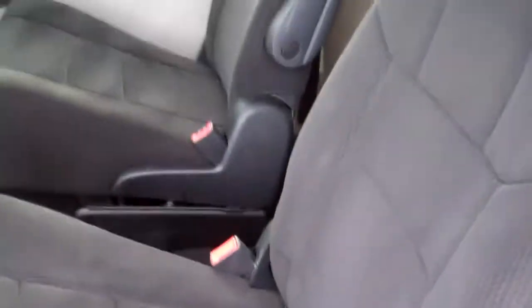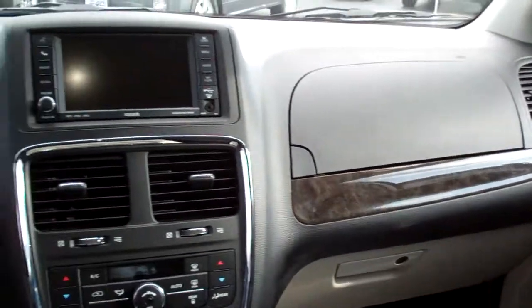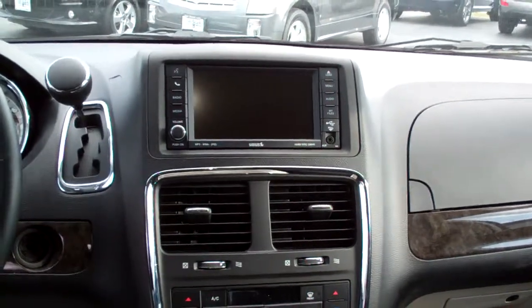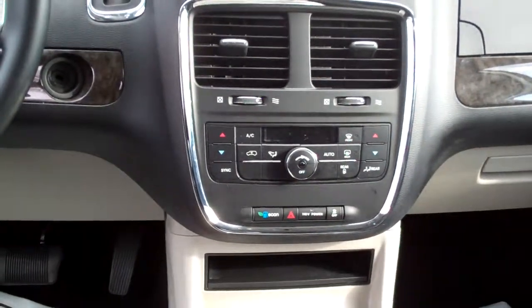That's where your stow-and-go for these middle seats goes — they go down in there and you can store things in there. Heat controls and air conditioning controls in the back here. Power windows and door locks for the passenger. Nice sleek dash line. AM, FM, CD, Sirius XM satellite — and you can sync some things with it in Bluetooth. Dual climate control, automatic.